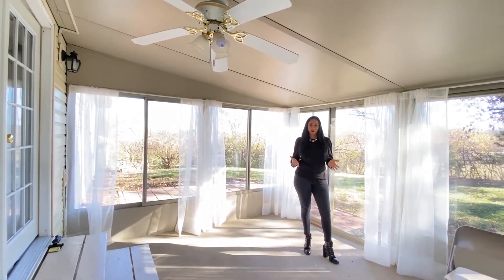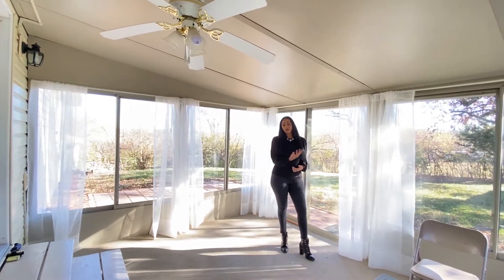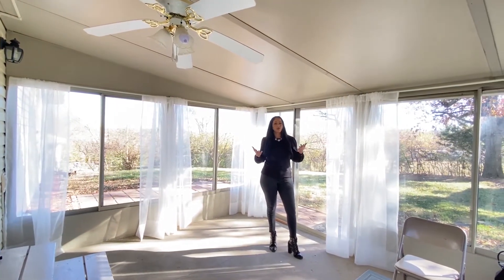This is my favorite part of this home. It is a sunroom and look at this backyard. It is large, it's private, it's fantastic.